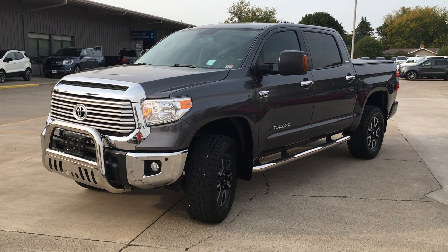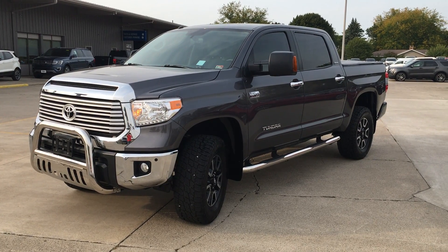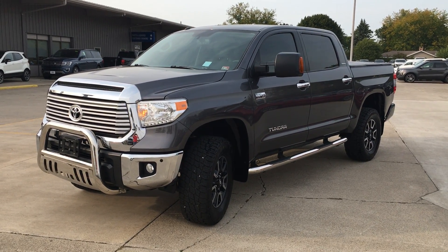Hi there, I'm Alex with Terry Hendricks Ford and this is our 2016 Toyota Tundra. I'm just going to give you a quick little walk around video here of the truck and the overall condition.